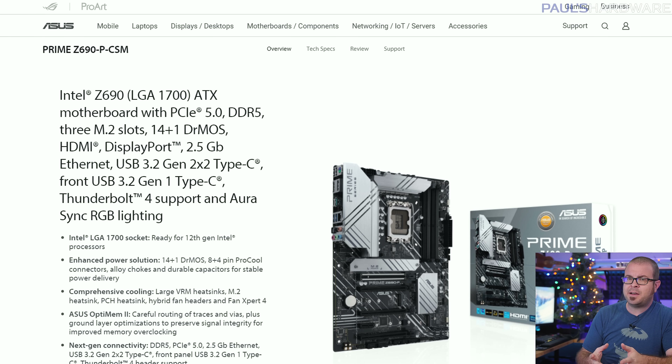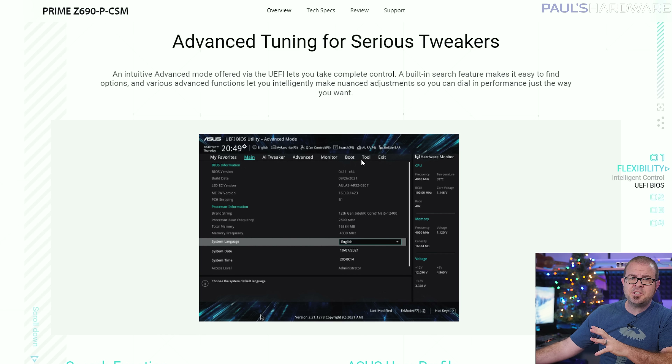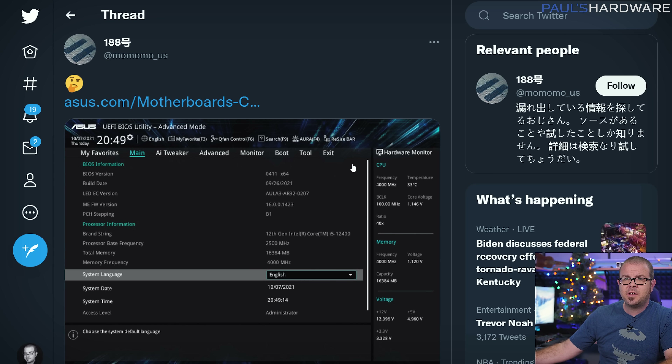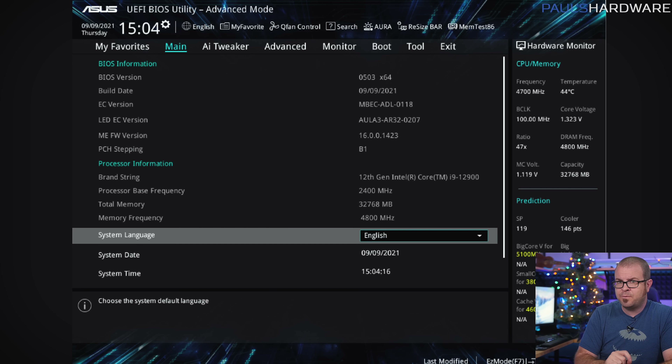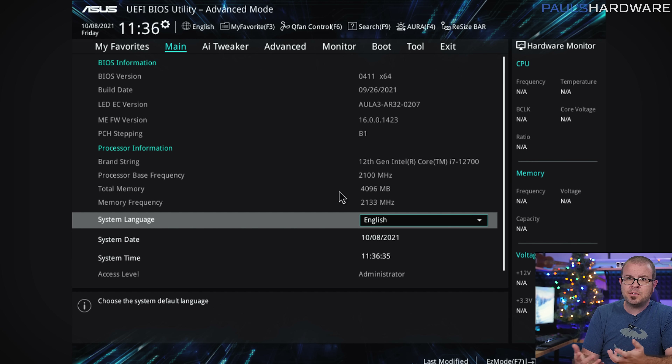Momomo followed that up on Friday by posting images from Asus Z690 motherboard support pages. The BIOS screenshots for several boards clearly show Intel's unreleased non-K desktop CPUs, such as the 12900, 12700, and 12400. While the settings shown might not be default values, the 12400 has a base clock of 2.5 GHz with a 4 GHz operational frequency, the 12900 shows a base of 2.4 with a running clock of 4.7 and a boost of 5.1 GHz, and the 12700 shows only the base of 2.1 GHz with no further info listed.